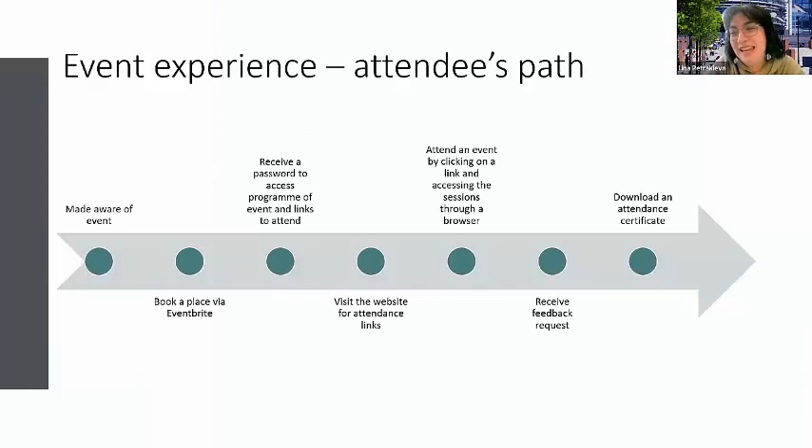In terms of the attendee experience, we tried to simplify the process as much as possible. First, attendees were made aware of the event through multiple channels. Then they simply booked a place via Eventbrite — a very common platform most people have an account with. The confirmation email they received included the password for accessing the program along with all the instructions. A day before the event we also sent a reminder with the link to the website, instructions on how to access the program, what the password was, and how to click on the session link.